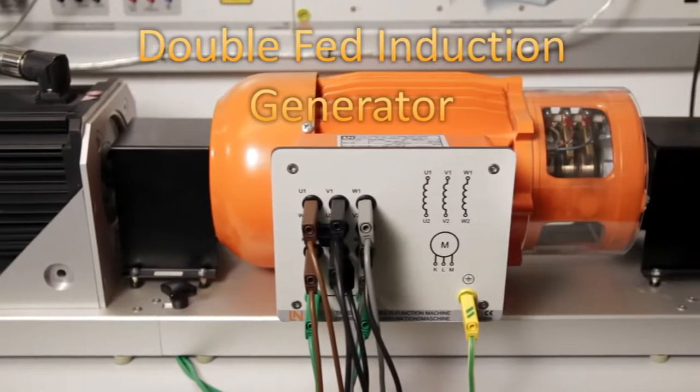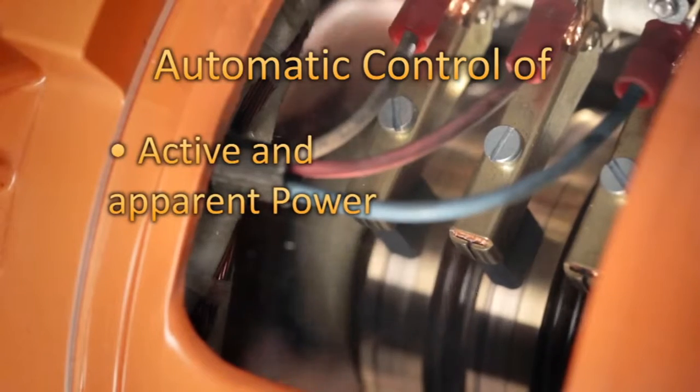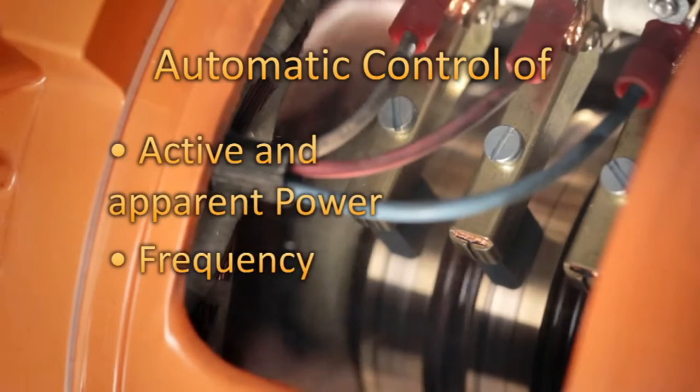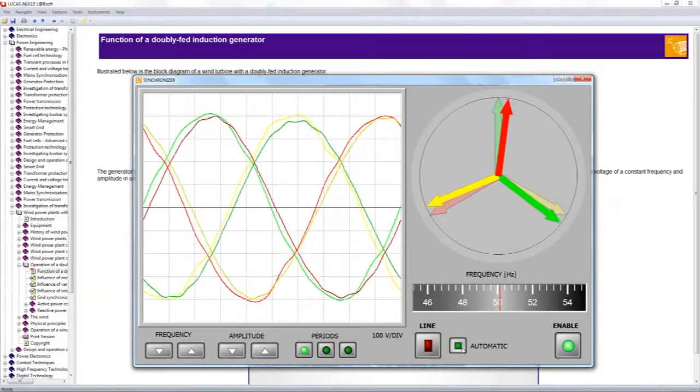The doubly fed asynchronous generator and its control unit can automatically control all of the following as needed: active and apparent power, frequency and voltage. Synchronization with the mains can be handled automatically or manually.